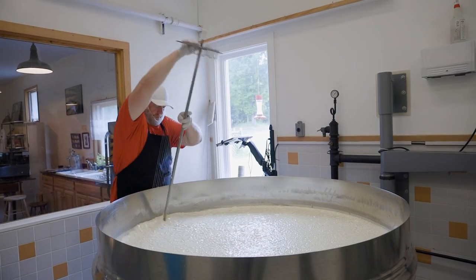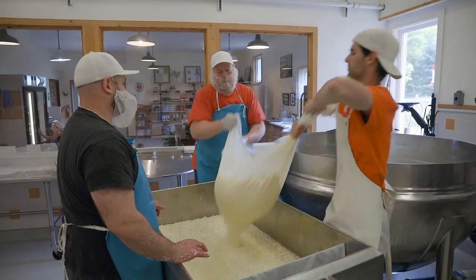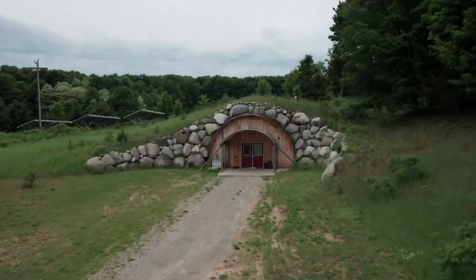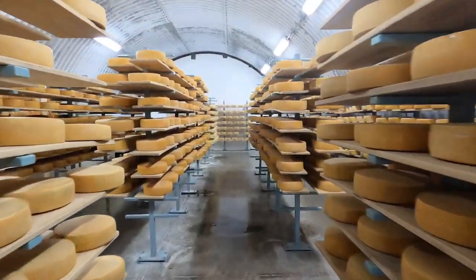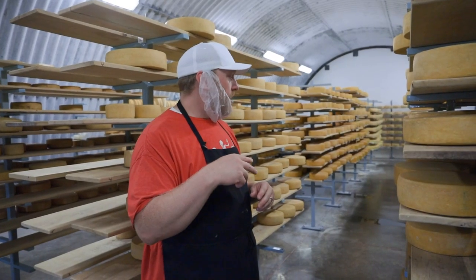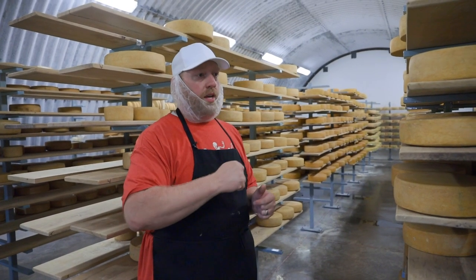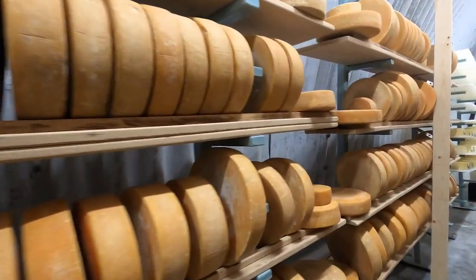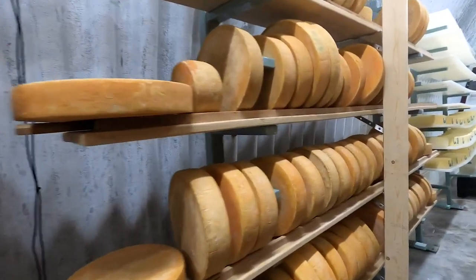Raclette making begins with milk from a local farm. The curds are put into molds and formed into wheels that are then aged in a subterranean cheese cave, where the temperature stays about 55 degrees all year round. Every other day, every wheel in this cave is flipped and washed with a brine solution, so we can ensure that the right type of microbes are growing on the surface.